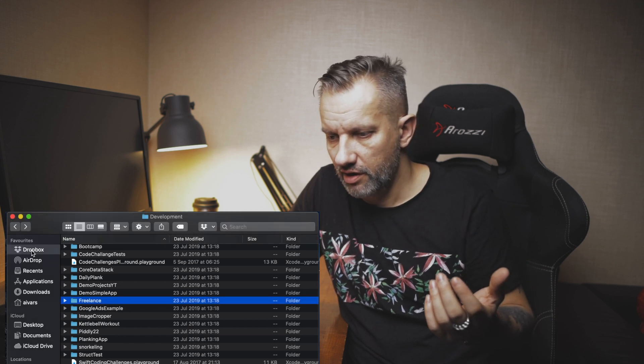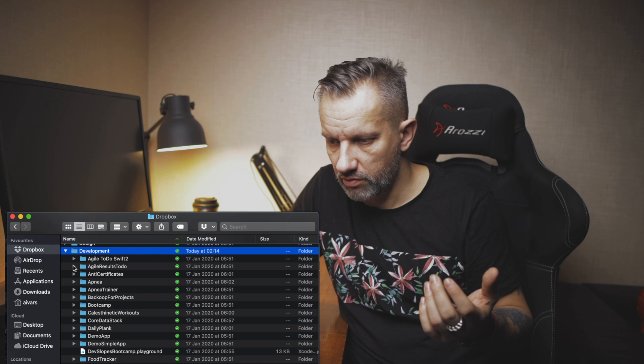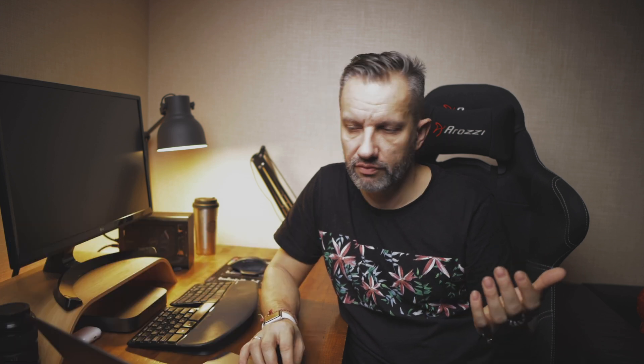You can use Dropbox in the same way as well. I previously used Dropbox and had my development folder there with all my projects. You can use any cloud drive to synchronize files between multiple machines, which is very nice if you have a desktop and a laptop.